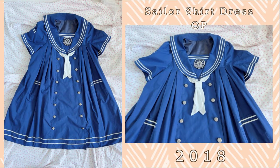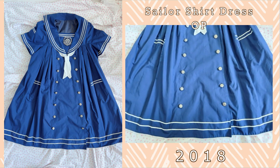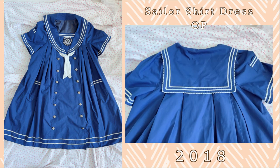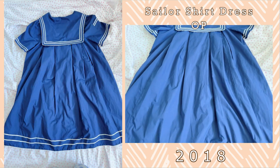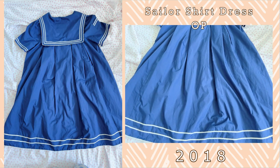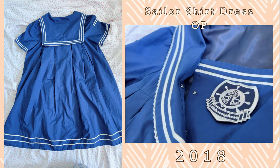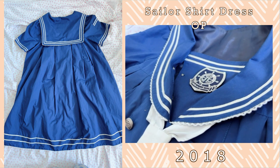Another series that Meta is particularly well known for is their Sailor series, and I have the Sailor Shirt Dress. This is from the 2018 series I believe, and they release these series every year — I think it's one of their signature looks. I really love this OP because it is a nightgown shape, so it is quite comfortable to wear. It does have working pockets on the front as well as one on the sleeve, which doesn't really fit much but it's a cute design. The sailor collar on the back is quintessential in the summer months, and it is a great series that I love to wear in and out of lolita. Seriously, Meta does sailor lolita so well.